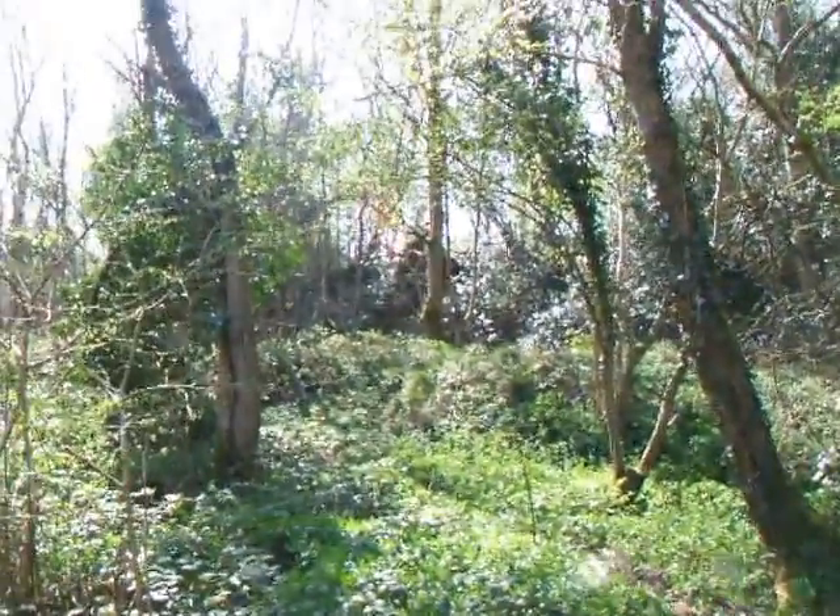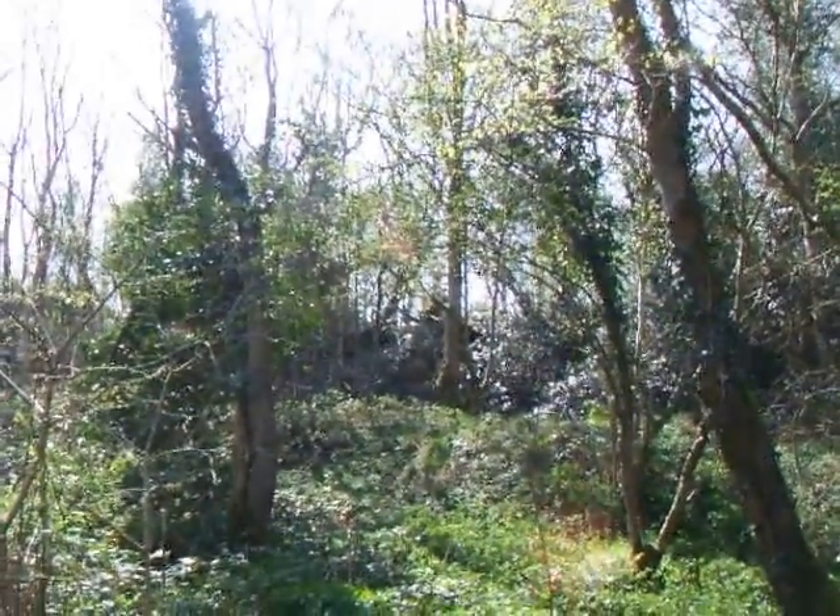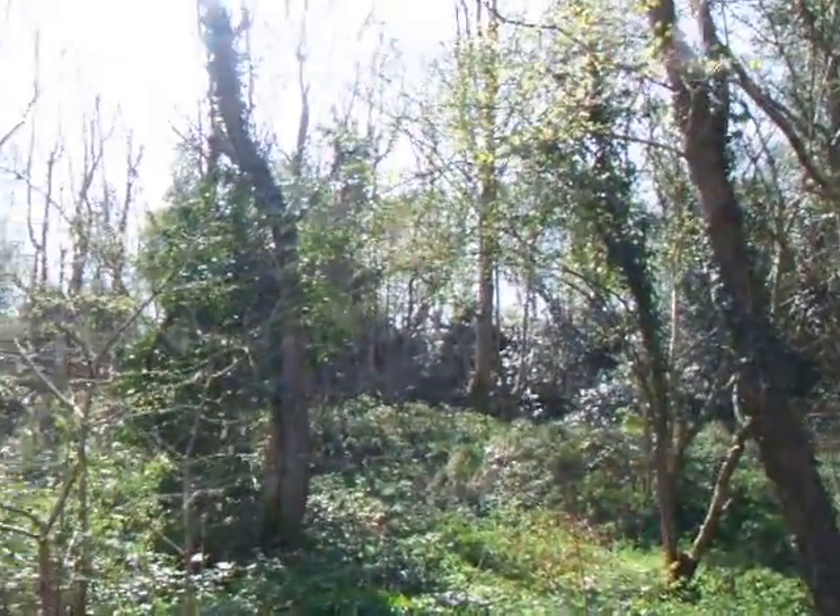Nice woodland just up there. There's the old grass track we used to call it - we used to go camping in there when my kids were all the time in the rear.